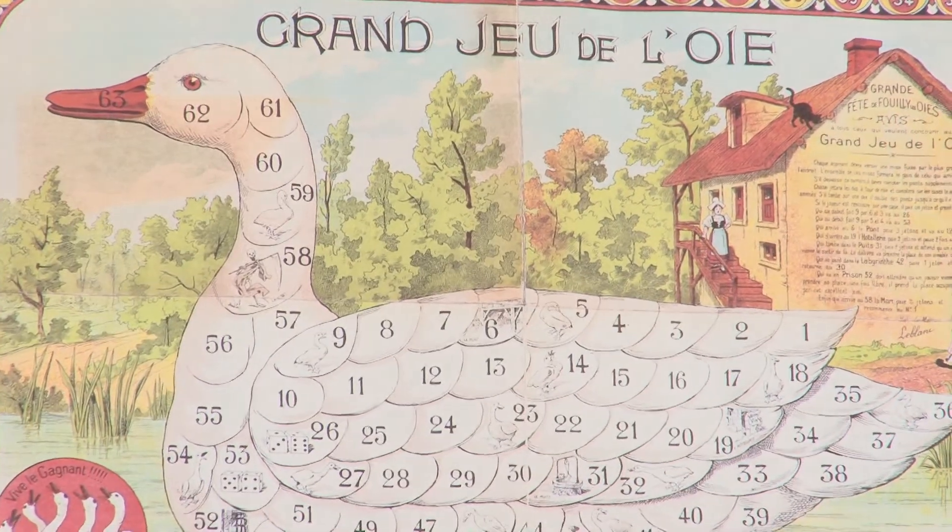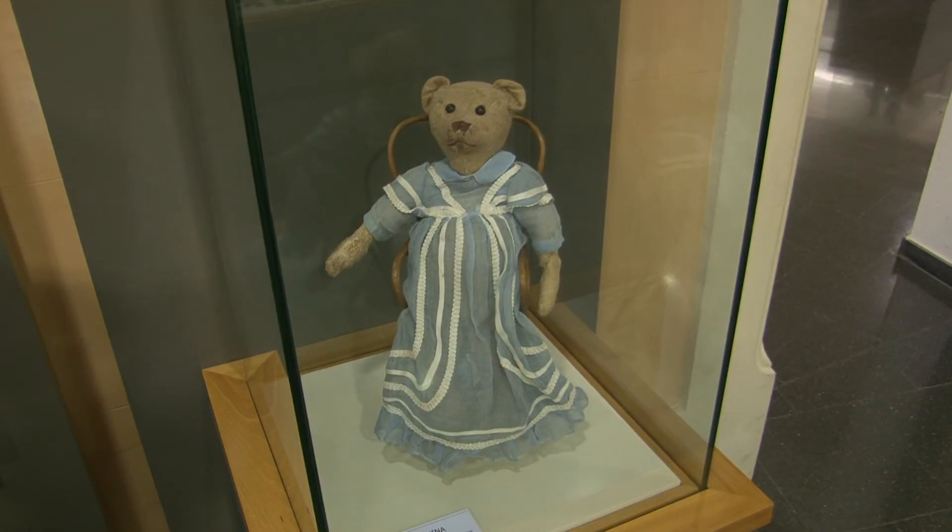Per reviure els nostres anys d'infància i gaudir de les mirades dels menuts de la casa, no podem deixar de visitar el Museu del Joguet de Catalunya. En ell podem trobar peces úniques i curioses d'incalculable valor, així com documents tan curiosos com el que ens explica el seu director, el senyor Josep Maria Joan Rosa.